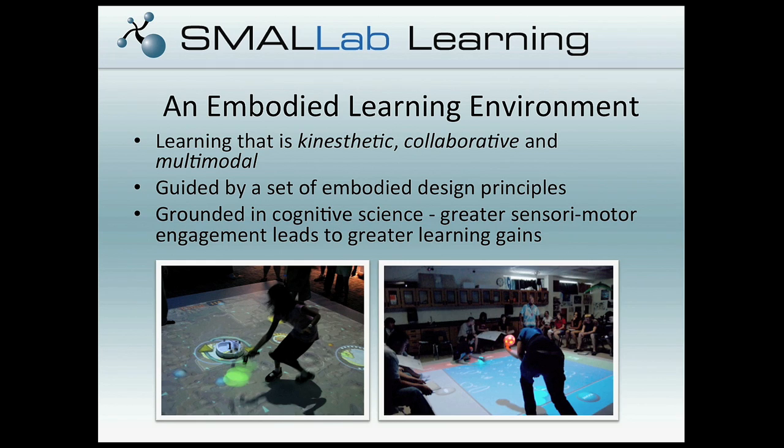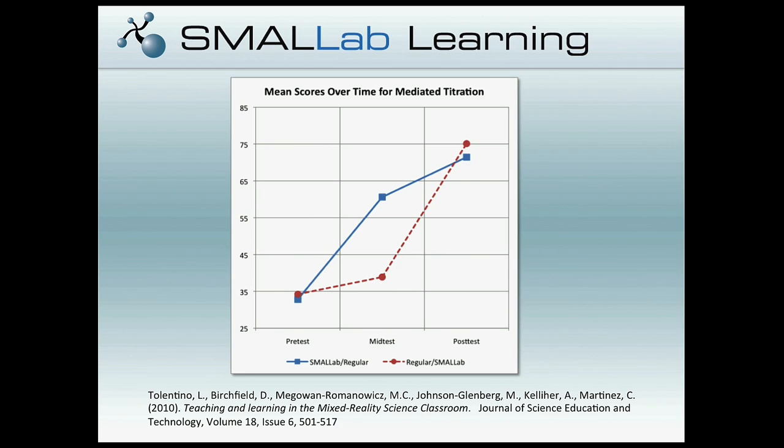We've been looking at testing this in real-world contexts. We did a recent study using the chemistry example with a waitlist control paradigm, dividing students into two groups and giving an invariant measure at three points — pre-, mid-, and post-test. One group had a three-day intervention with Small Lab learning followed by three days of regular instruction doing the actual wet titration lab. The other group had regular instruction first, followed by three days of Small Lab. The red line shows three days of regular instruction with a modest gain, followed by a much larger gain with Small Lab. The inverse is true with Small Lab coming first. We see significant gains, and we've replicated this with several other studies across different content areas and teachers.